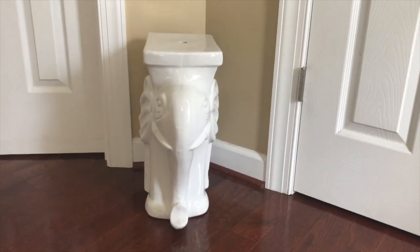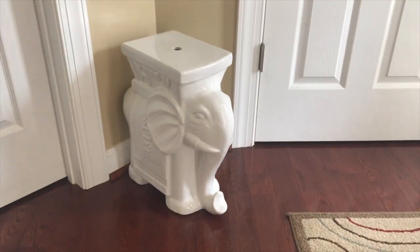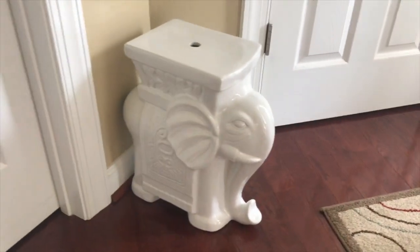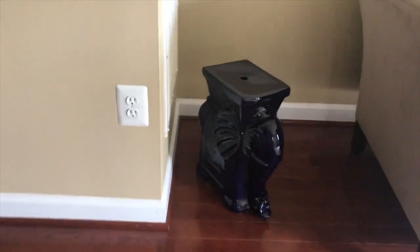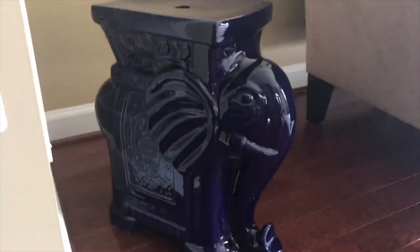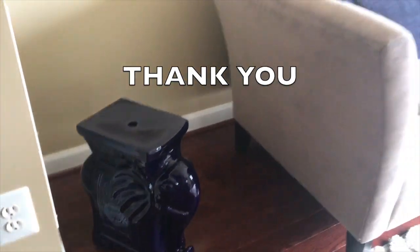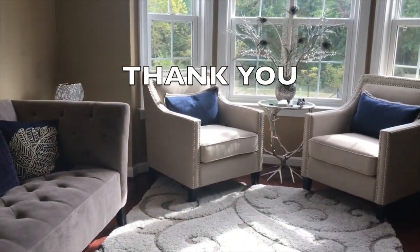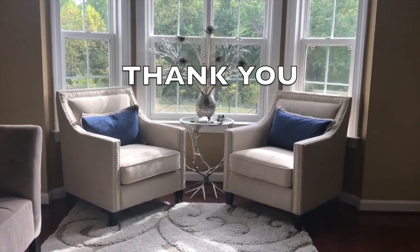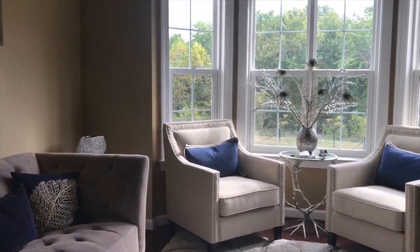At HomeGoods I found a white ceramic elephant — they also had one in blue, so I couldn't decide and bought both! I put the white one next to my front door with a flower pot on top. Since I already have blue accents in my home, I decided to keep the blue one too. Thank you so much for hanging out with me, and I'll see you in my next vlog. Bye!